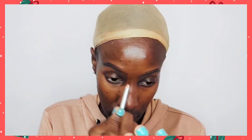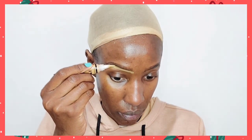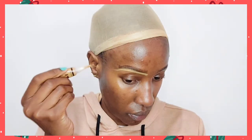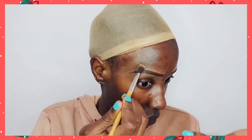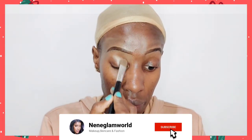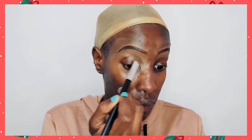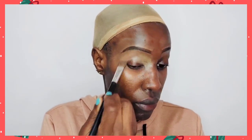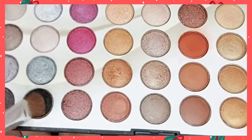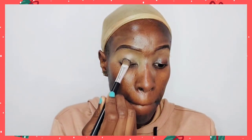Hi beautiful people, welcome back to my YouTube channel. Today it's Christmas season and with Christmas season comes Christmas makeup. So I've already started with my eyebrows — I've just applied a brown eyebrow pencil, the usual basically.